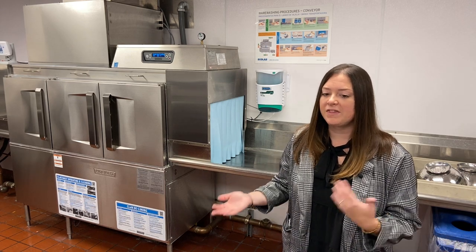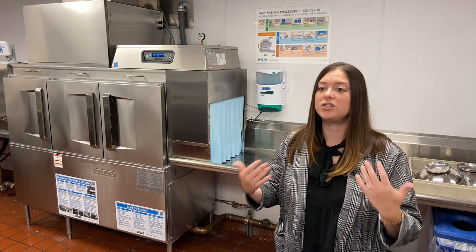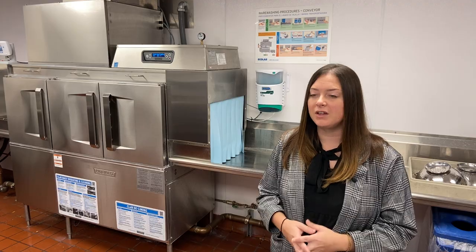a little bit more roomy, but with those timeouts and not as much steam coming off the machine, it has really benefited the comfortability in here.